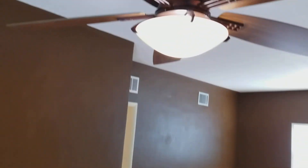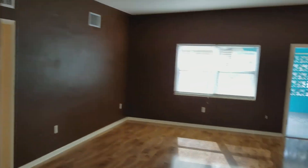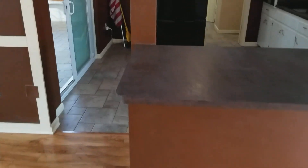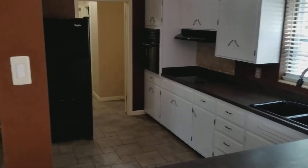Dining area right here with a ceiling fan. Kitchen pass-through area — put some bar stools there and eat away. Newer appliances.